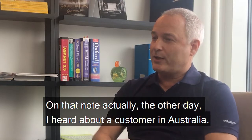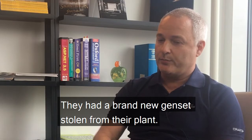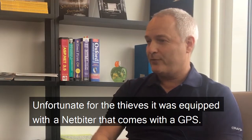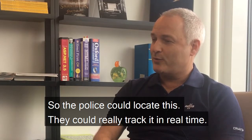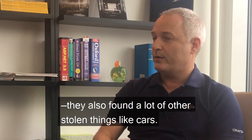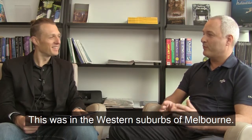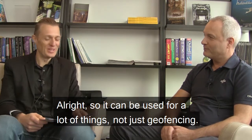On that note, the other day I heard about a customer in Australia who had a brand new genset stolen from their plant. Unfortunately for the thieves, it was equipped with a Netbiter that comes with GPS, so the police could locate it. They could track it in real time, and when they found the genset, they also found a lot of other stolen items like cars. This was in the western suburbs of Melbourne. So yes, GPS can be used for a lot of things, not just geofencing.